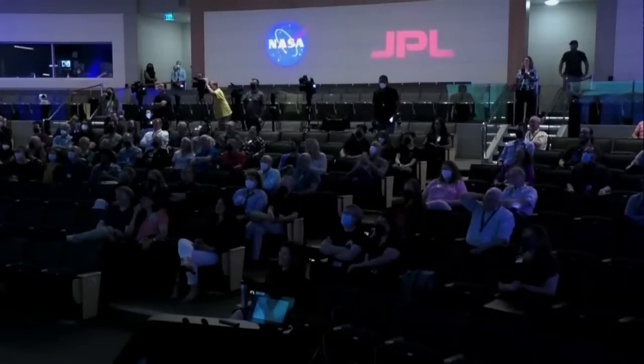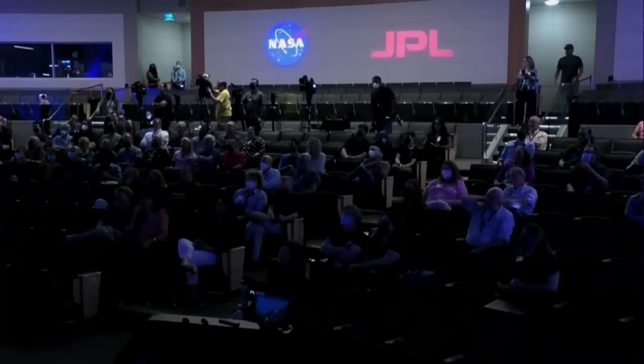NASA's family extends all over the country — the team at JPL in Pasadena, California is on site to celebrate with us.